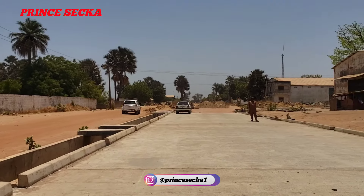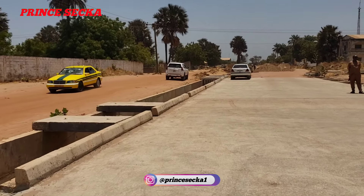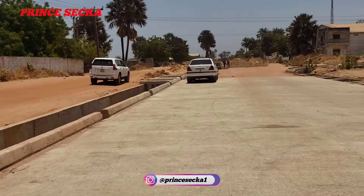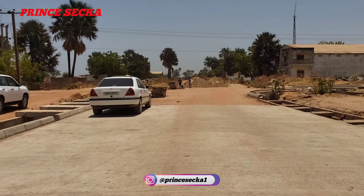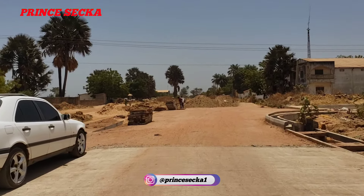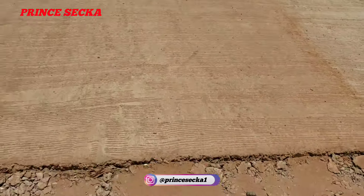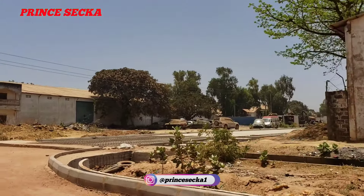This is the old Jeshwang OIC road project. This is where they have stopped so far — this is where the concrete has stopped, as you can see. This other side doesn't have it yet but that other side has it.